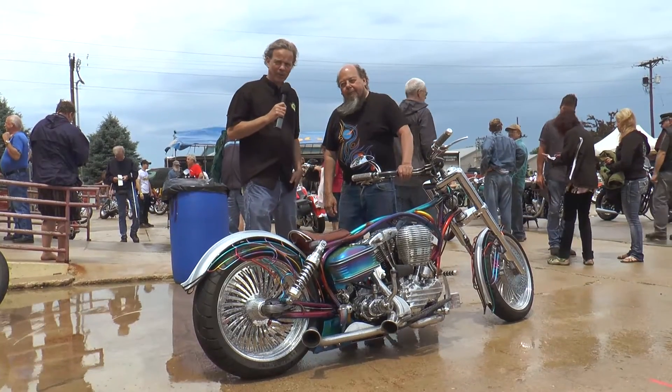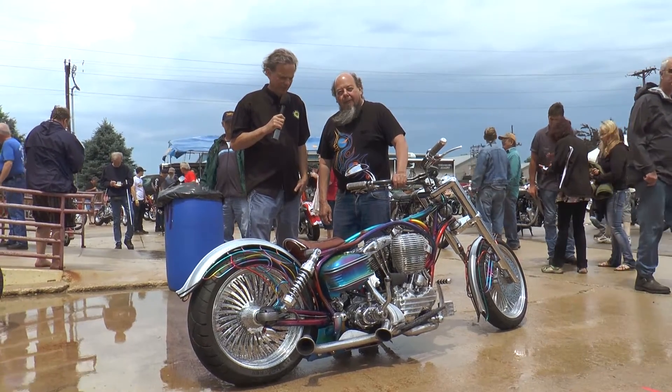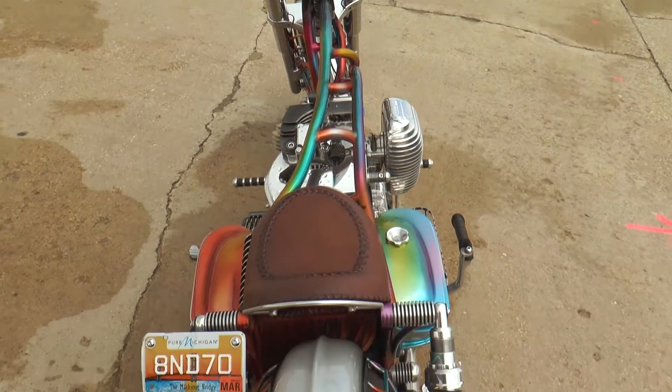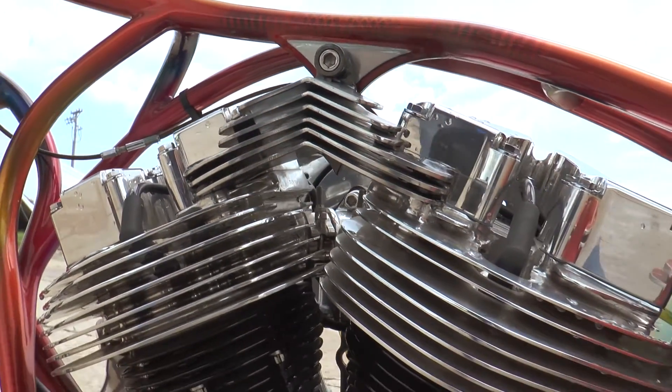And we'll show you some of the cool bikes that showed up today. I'm standing here with Ron Finch, famous customizer from Detroit, Michigan. Ron, why don't you just give us a little background on your inspiration here with this motorcycle, which I think you call it Finicky?